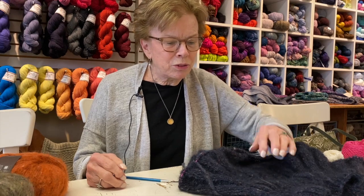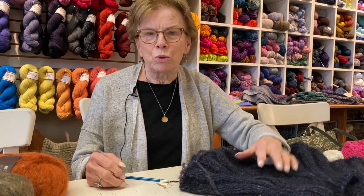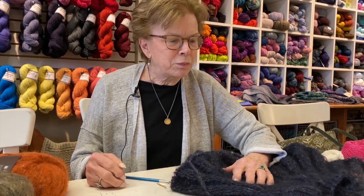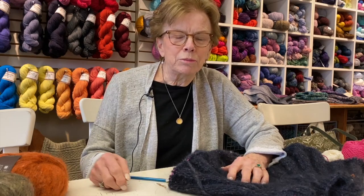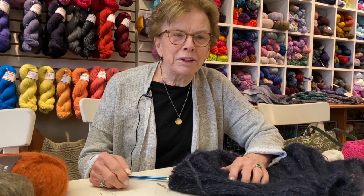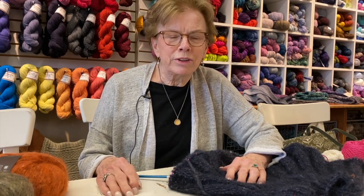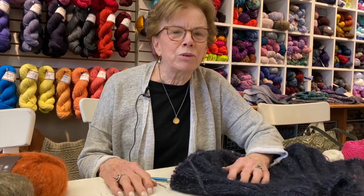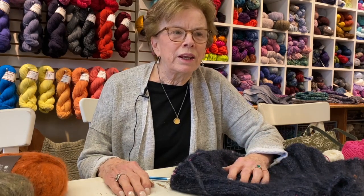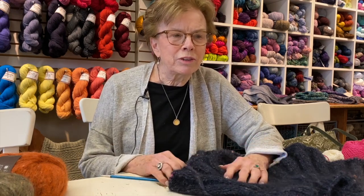Today I thought I would show you some WIPs — works in progress. As those of you who know me know, I am not a monogamous knitter. At any given time I have at least three sweaters on the needles and various other things. Some things go into timeout. I wanted to show some of the differences in the things I'm knitting and why I like knitting on them.